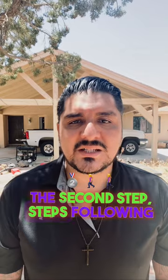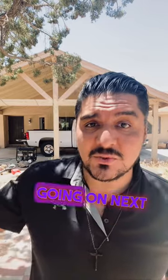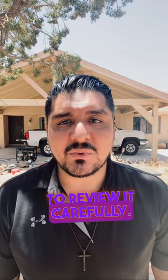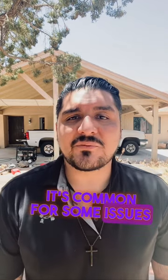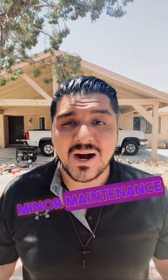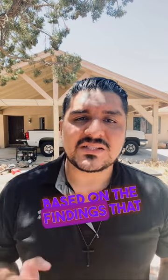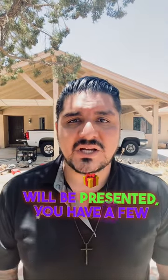Now let's move on to the steps following the home inspection. Once you have the inspection report in hand, you'll need to review it carefully. It's common for some issues to be identified during the inspection — these could range from minor maintenance items to more significant concerns. Based on the findings presented, you have a few options.